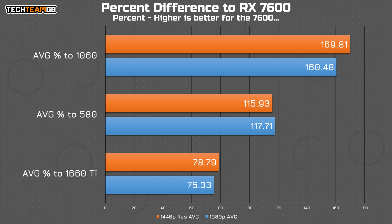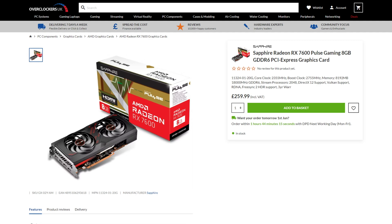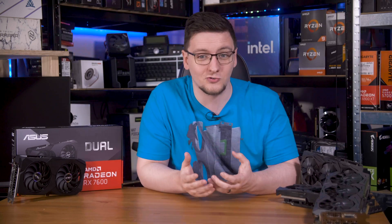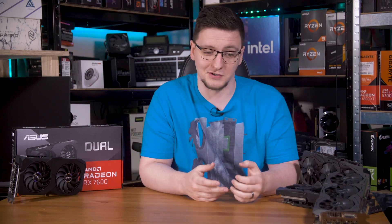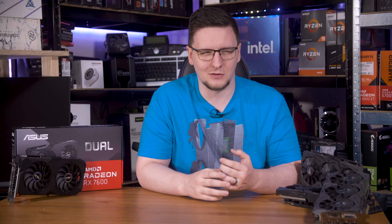If gaming at 1440p is on your wishlist on your GTX 1060 6GB, upgrading to the RX 7600 will net you 170% more performance on average — or almost three times the performance. Considering the £260 price tag on the RX 7600, at least the Sapphire model that seems to be the only one Overclockers UK have listed right now, that seems like a fantastic deal. Even at 1080p you get 160% more performance, so again, that sounds like pretty good value. The same can be said for the RX 580, with an advantage of 116-118% more performance — aka over double — and again, that price tag seems like the right spot.